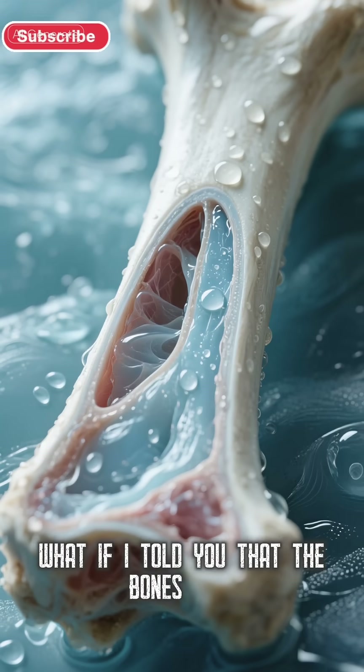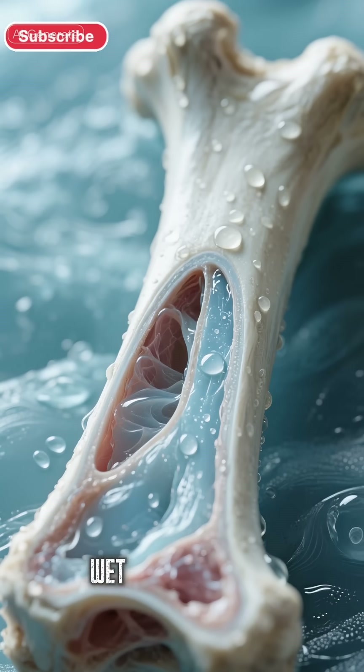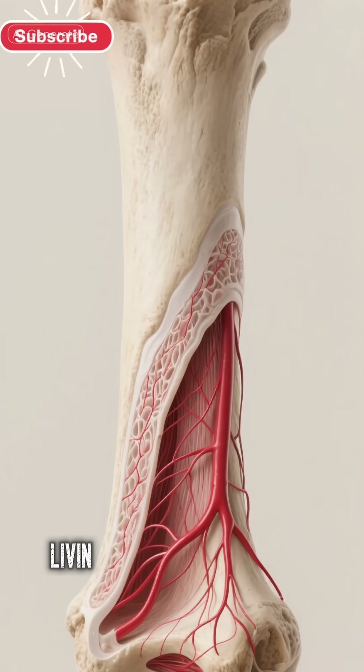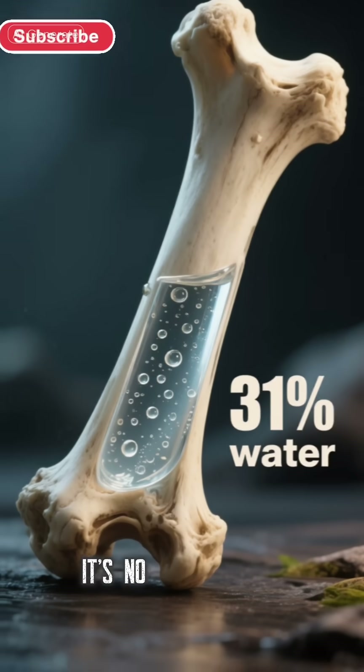What if I told you that the bones inside your body right now are actually wet? That's right. The outer surface of your bones, called the periosteum, is a moist, living tissue packed with blood vessels and nerves. It's not dry at all.